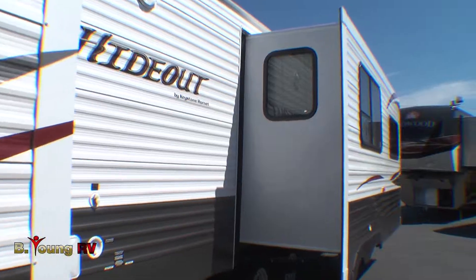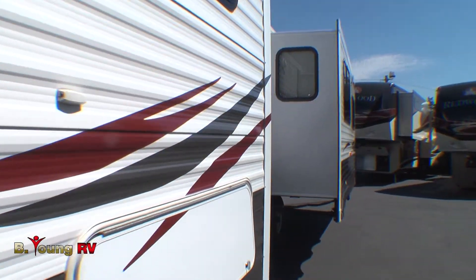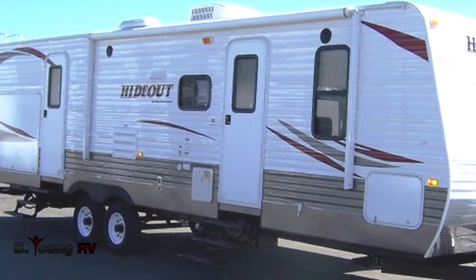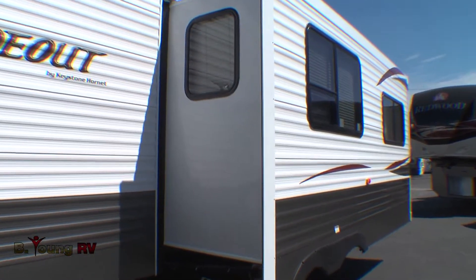Introducing this year your new 28-foot 2012 Hideout Travel Trailer by Keystone. This is the model 28RLD SWE. This is your ticket to adventure.